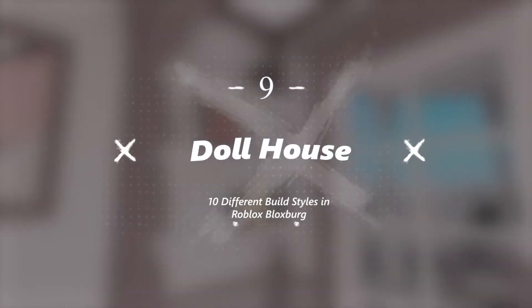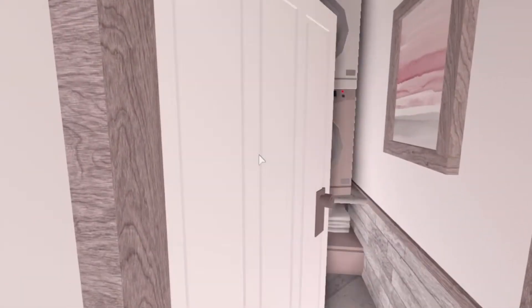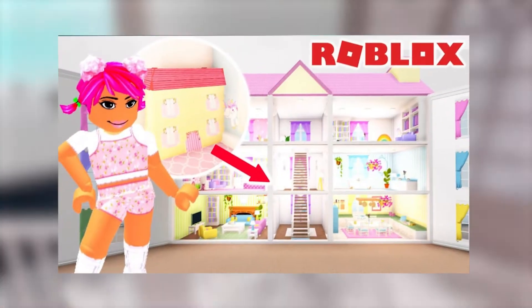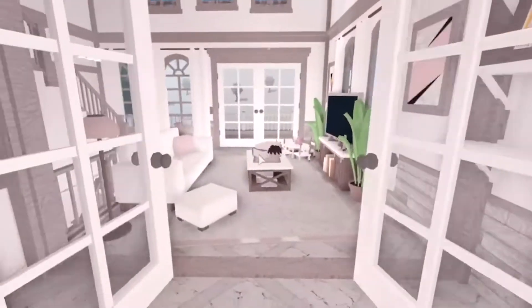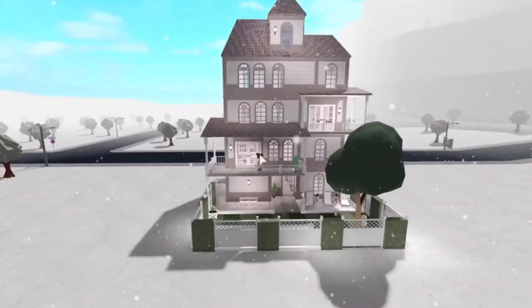Number 9: Doll House. The Doll House build is pretty similar to its name. This house is simple and has pink color all around it. There's one level of the house. On the ground level, there's a living area alongside a kitchen attached, and there's a dining area on the left side. While you step on the first floor, there's a bedroom with a bathroom.